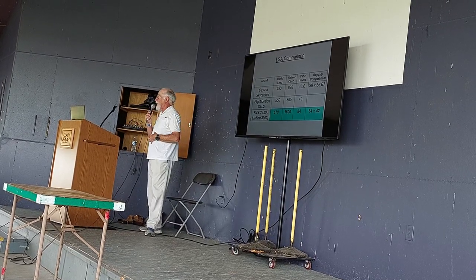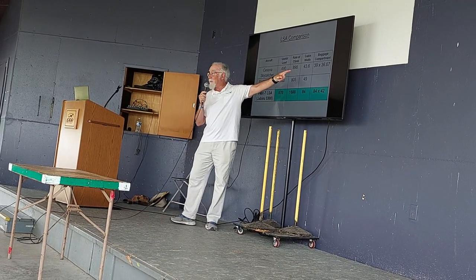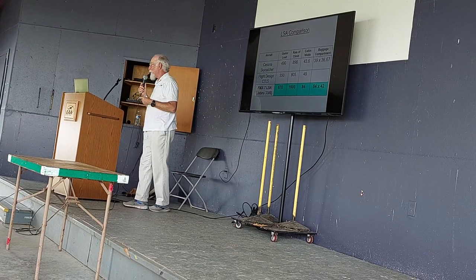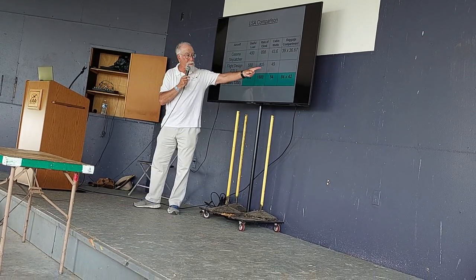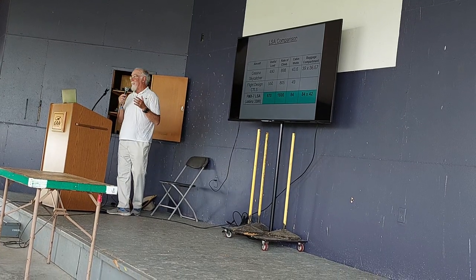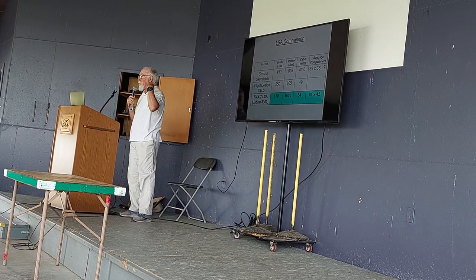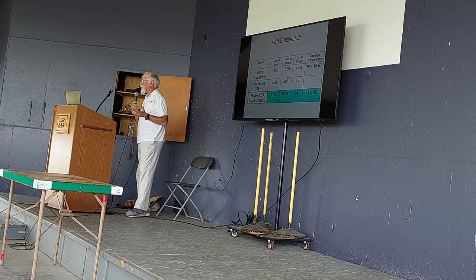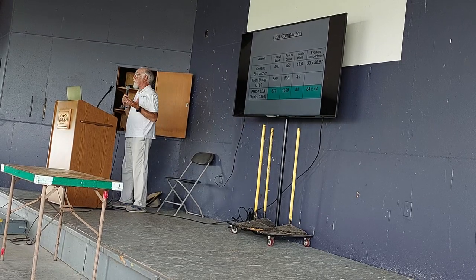Another thing I love is cabin size and baggage compartment. That 43-inch-wide cabin of the 150 — 44 inches — is tight and uncomfortable. When I go flying with my daughter in the 150, it's a good thing we love each other. The modern designs figured that out and made it much wider. The center section of the FMX-7 is going to be about seven feet wide — plenty of room. And you have room behind the seats for a very large baggage compartment. You can't put thousands of pounds in there, but you can sleep in there. You can bring the dogs. You just put a sleeping bag back there and you can put both people in there too.